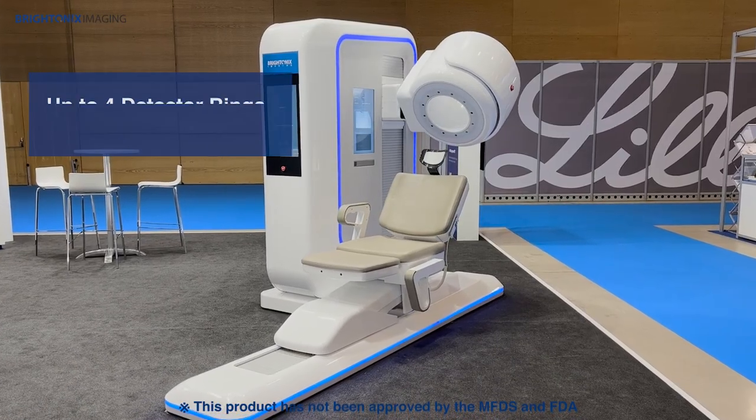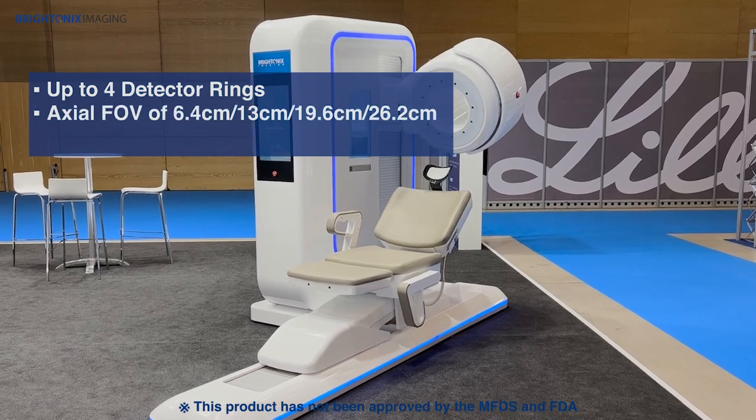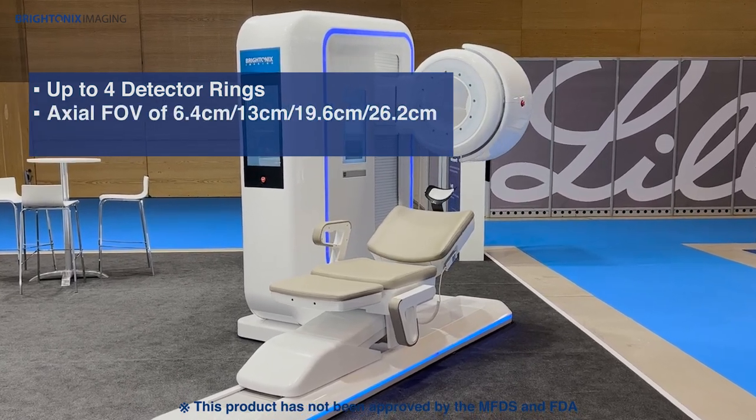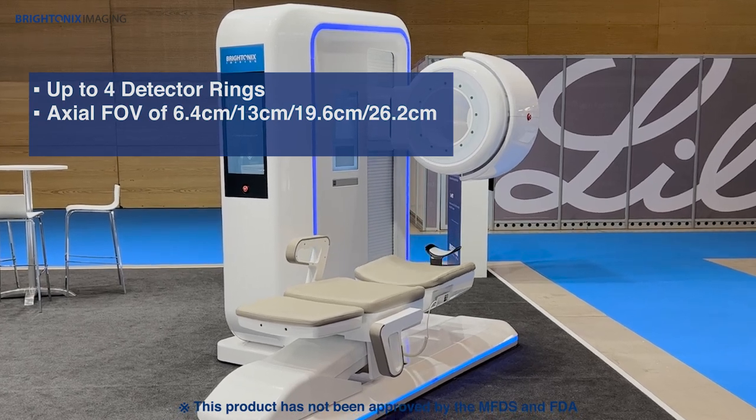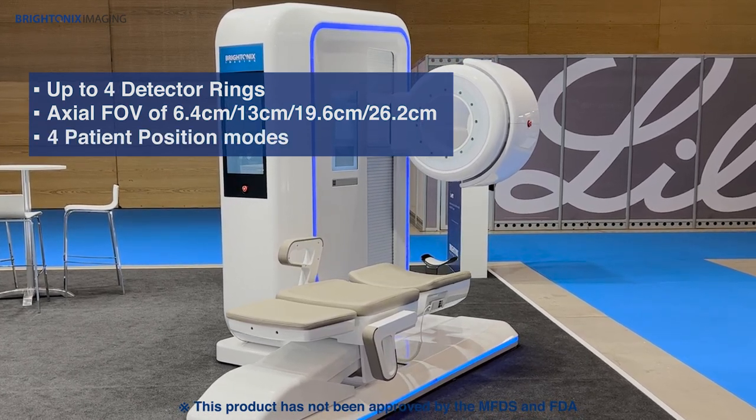Feros has up to four detector rings providing a choice of 6.4, 13, 19.6, and 26.2 cm axial field of view, and it has four patient position modes.